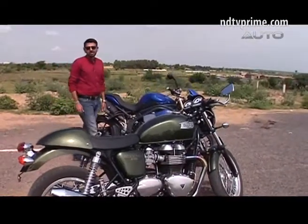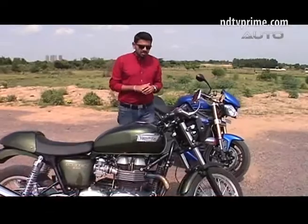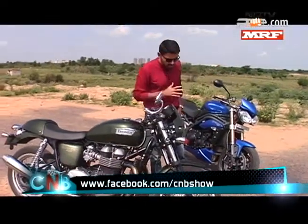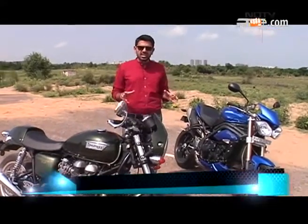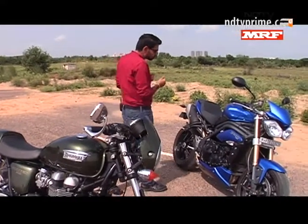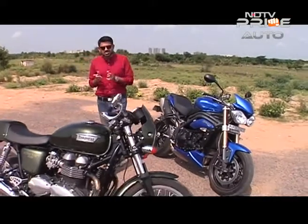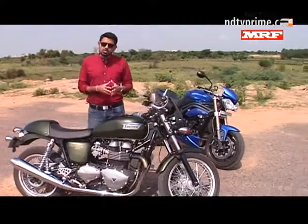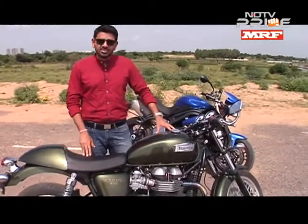Hi folks, welcome to CNB. I'm Siddharth Vinayak Patankar. We have so much coming your way — you've already had a little glimpse of it at the start. We've been wanting to get some of the Triumph models in for you, as the brand has been in the market for a few months and is starting to pick up traction. We're going with two categories: a classic and something sportier — the Speed Triple and the Thruxton. Joining me on that ride is Bala.